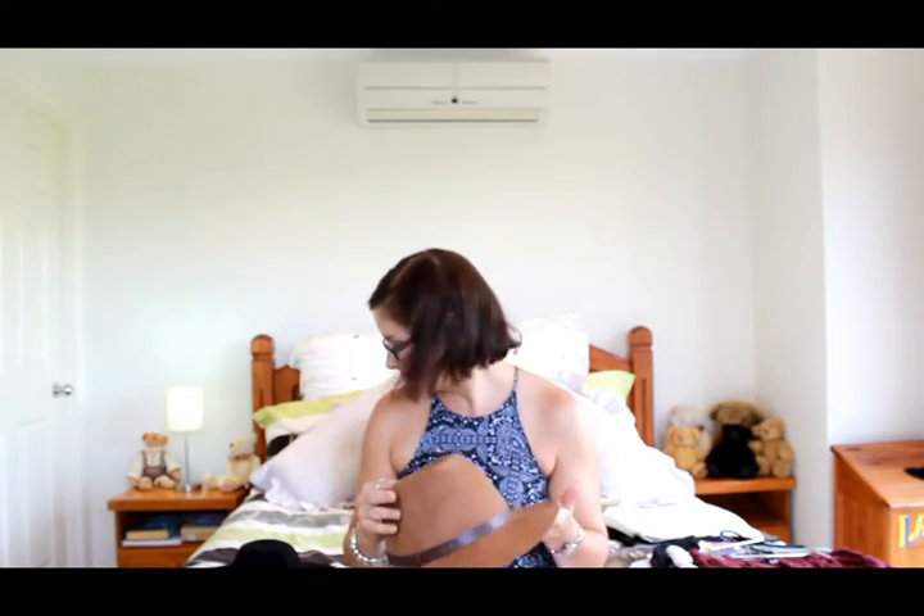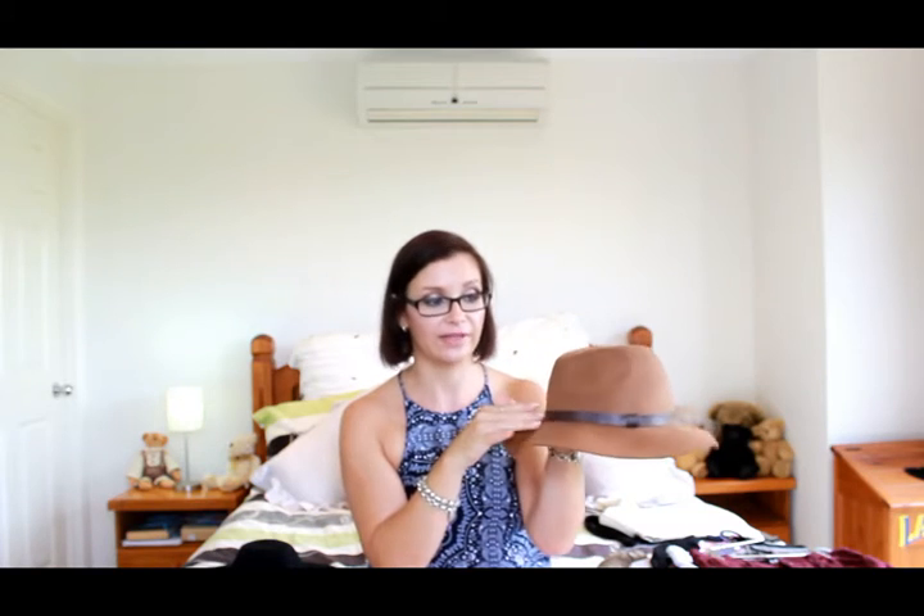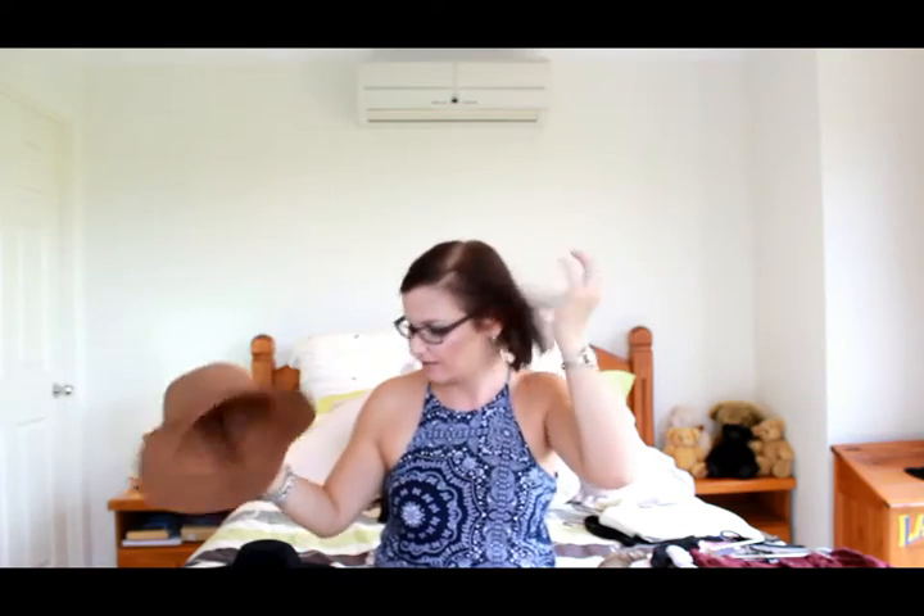Next up, two hats. The first is a brown winter hat from Big W with a faux leather piece around the crown in a beautiful tan color. I'm not sure I can pull it off — I think I might need to wear my hair extensions with it. What do you guys think? Can I get away with this kind of hat?